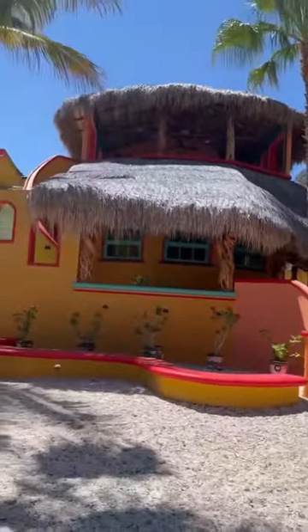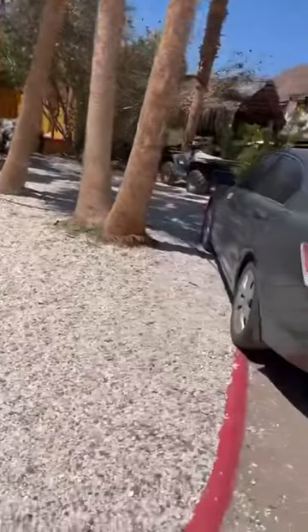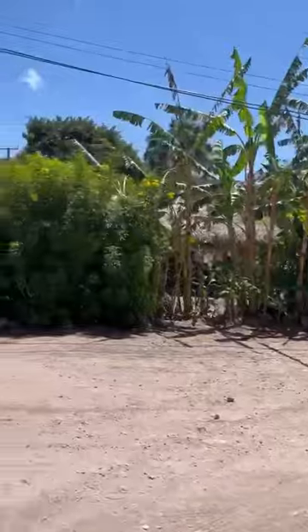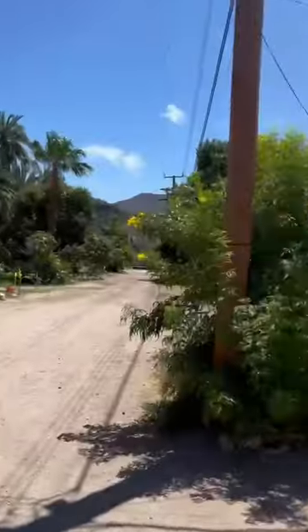So this is my house, as you can tell, got seashells on the ground, which is super awesome. And this is the park where I live — it's an RV park. Yes, I chose to put my house in the middle of an RV park.